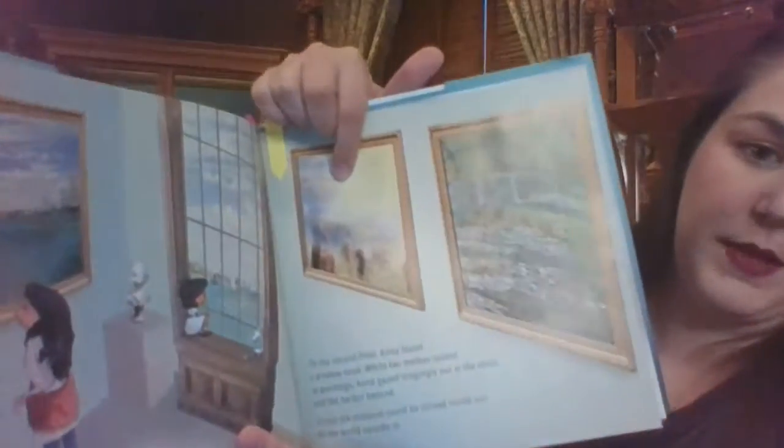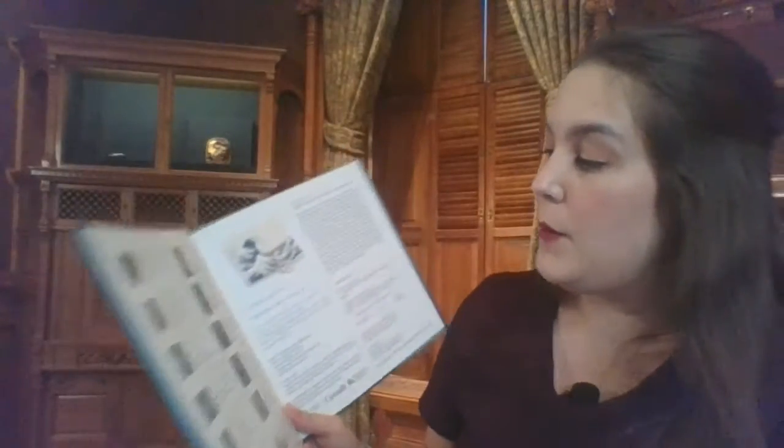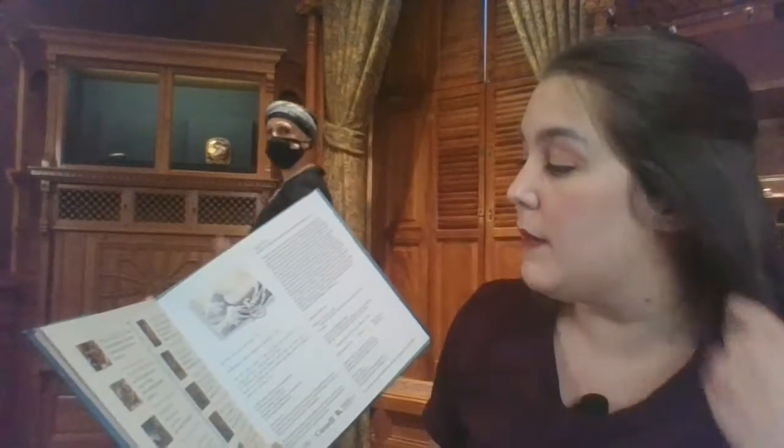In the book, we also have some pictures of real live art. If you go to the back of the book, you can actually find these paintings and go to different museums to find them. There's a museum in New York that is represented in here, and there's also a museum in Paris.